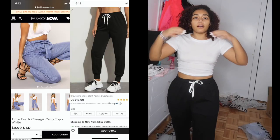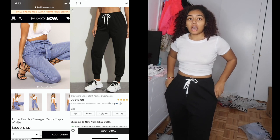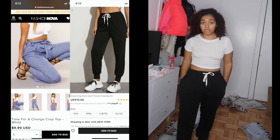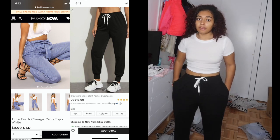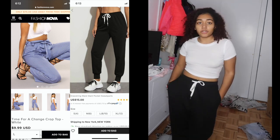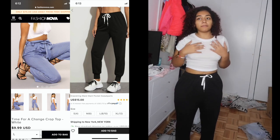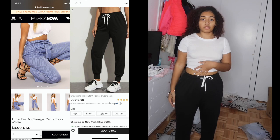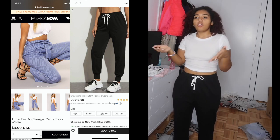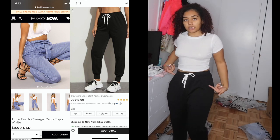This top is from Fashion Nova and the sweats are from Shein. The sweats get a 10 out of 10 — they fit like comfy sweatpants, the material isn't itchy at all. The Fashion Nova top is also a 10 out of 10 — I'll just need to wear an actual bra with it, but the bra won't be visible, so that's fine.